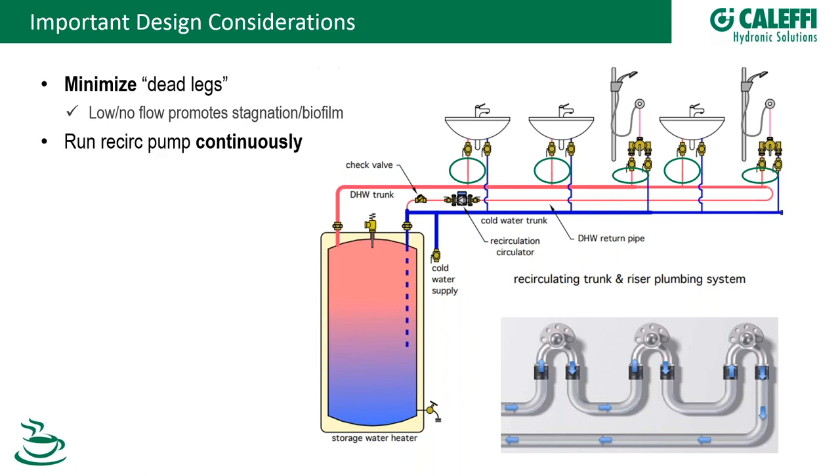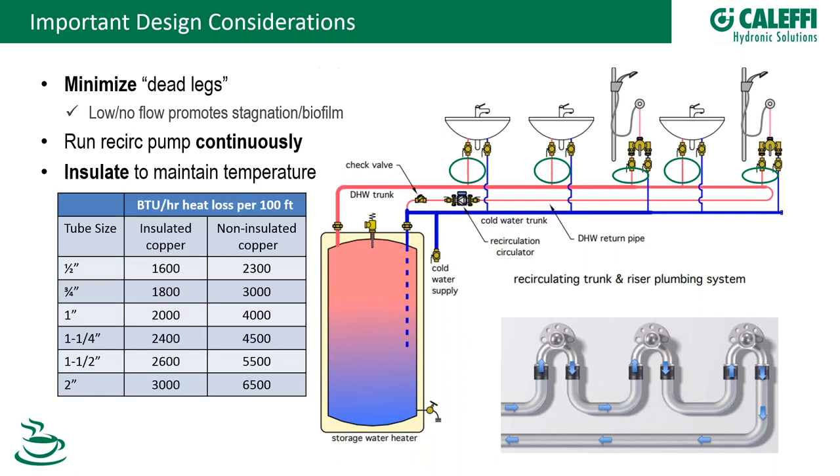Run the recirc pump all the time. OSHA and ASHRAE 188 both condemn using an Aquastat to cycle the recirc pump — you want to keep that water moving. There's no reason to turn the recirc pump off, especially when using modern smart pumps that only draw about 20-25 watts at minimum speed. They're extremely efficient and should be excluded from your energy conservation measures.